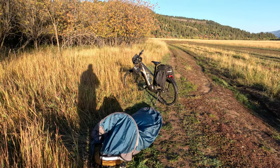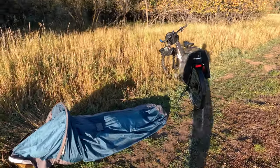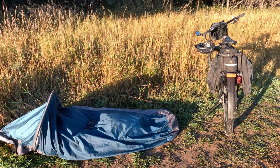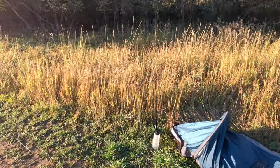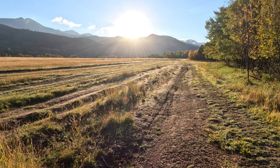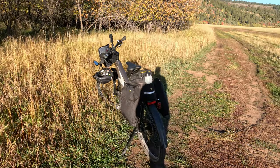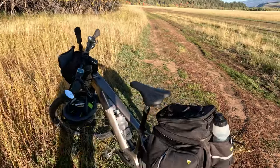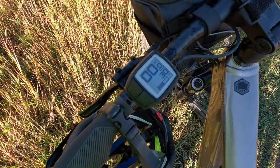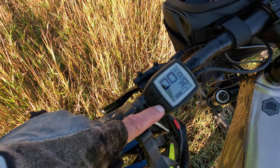Good morning everybody! This was my home for the night. It was a cool one — just about at the range of my sleeping bag, so it wasn't the most comfortable night. But now that the sun's come up this morning it should make for a beautiful day. We're all packed up and ready to go. We're going to start out this morning with three bars of battery and I have it in Tour mode, which says I have 30 miles of range.